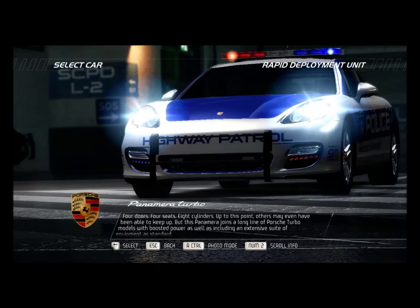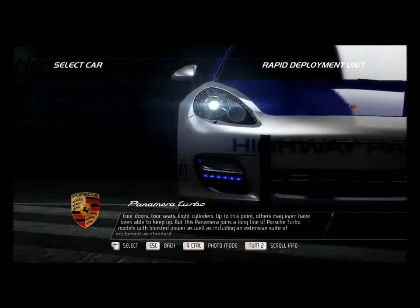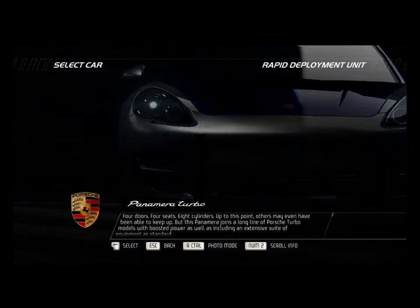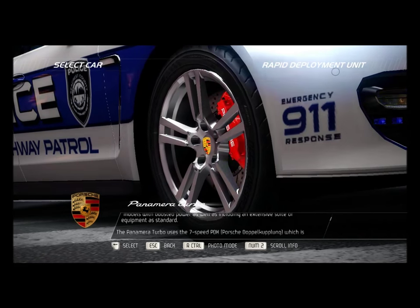4 doors, 4 seats, 8 cylinders. Up to this point others may even have been able to keep up, but this Panamera joins the long line of Porsche Turbo models with boosted power, as well as including an extensive suite of equipment as standard.